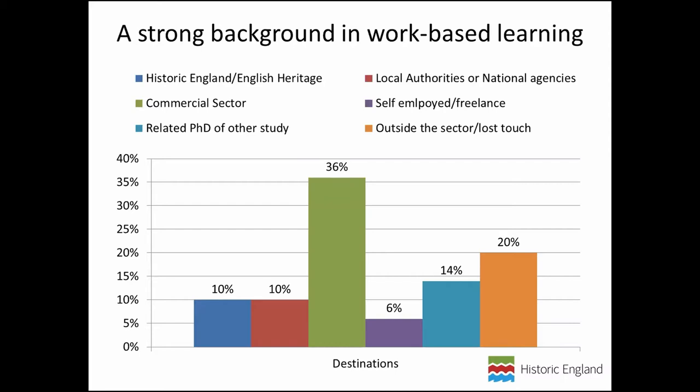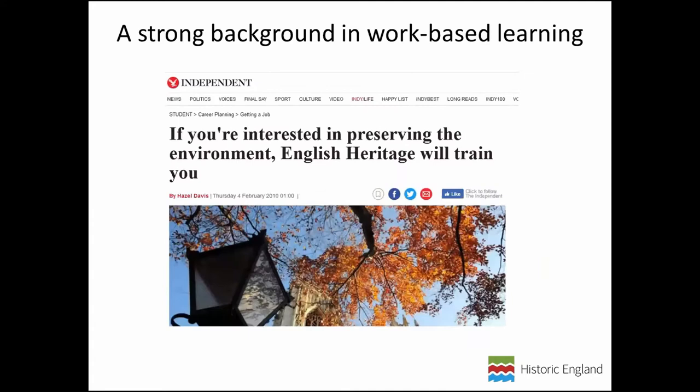Another example is the Historic Environment Trainee Scheme, which led the way in work-based heritage management training. Finished some years ago now, but many of those trainees are now in leadership roles — including directors of heritage consultancies. Even the current Director of the Ancient Monument Society is a former HET. These people are great advocates for high standards in work-based learning. This is an area that Historic England, CIfA, and others in the sector were already committed to continuing to develop.